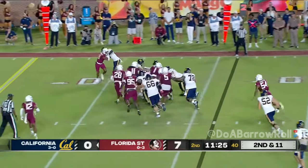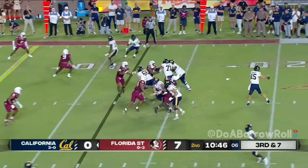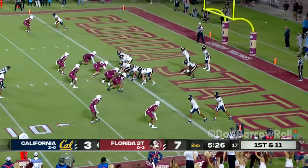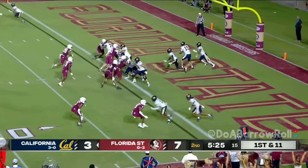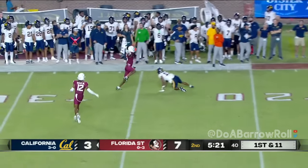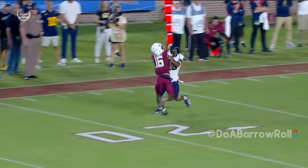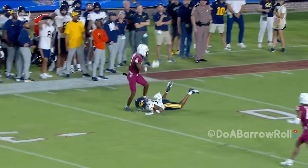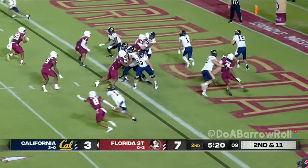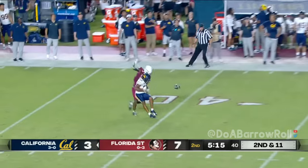Thomas will try the right side, cuts it back in. Now Thomas. Screen set up to the other side. Play action. Mendoza wants to go long. Quindarius Jones, 6'2", 190. Mendoza floats one deep again.